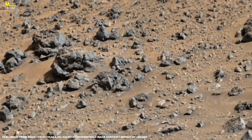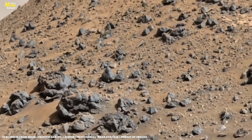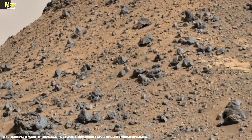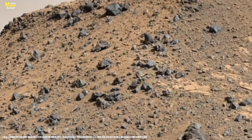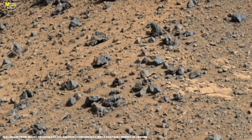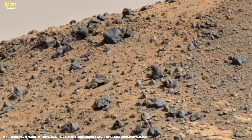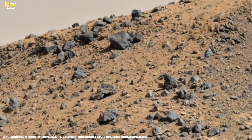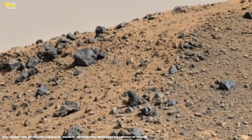Now look behind — those mountains shrouded in Martian haze. Scientists believe that once, a giant lake existed there. And this lake raises the most important question of all: did life ever exist on Mars? Or is it all just a forgotten chapter of the past, waiting for us to understand? Remember, the greatest strength of science is not in giving answers, but in raising questions. And this photo is exactly that — a question that calls us deeper into the secrets of Mars.